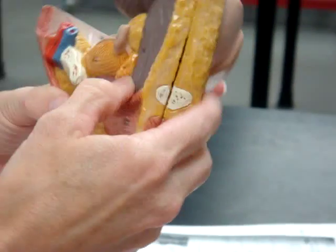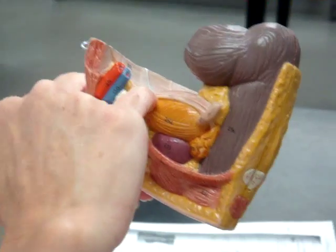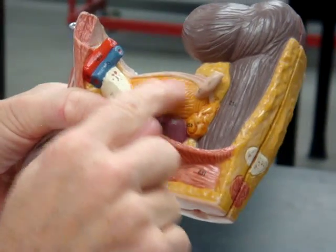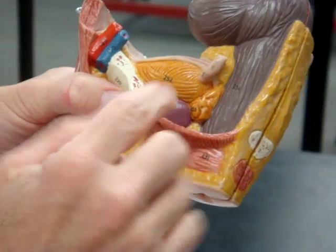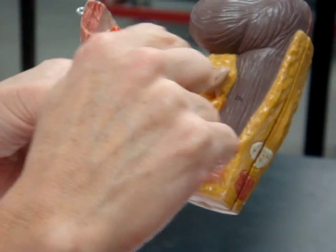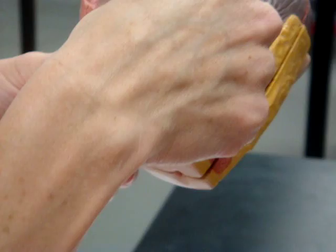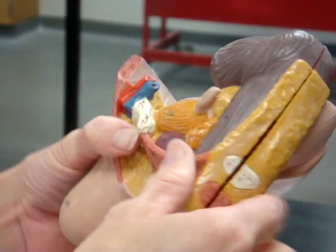There's that vas deferens coming up around. It's going to come to the back. This is all the urinary bladder here. Here's the prostate. This is that seminal vesicle, and when this ductus deferens comes down to the back side, the seminal vesicle is going to merge with that in releasing semen.